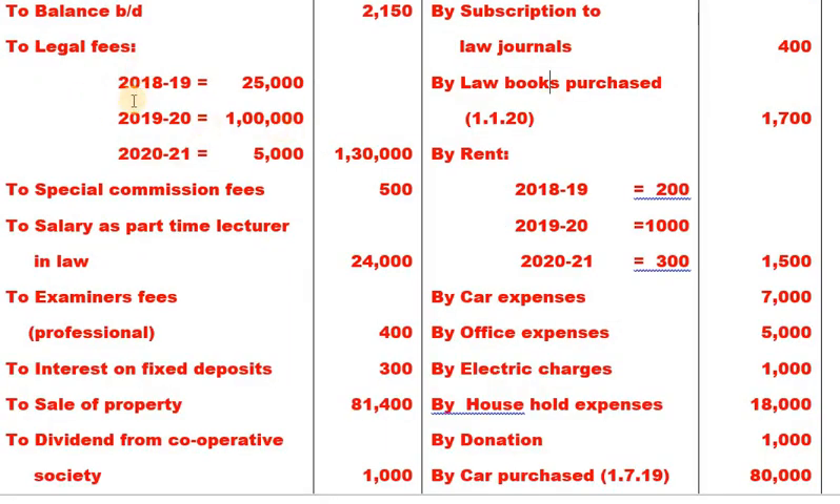Now let's understand the color coding used to solve this problem. Receipts are shown in green color. Allowable professional expenses are shown in red color. Adjustments are in yellow shade. Income and other expenses are in blue color.